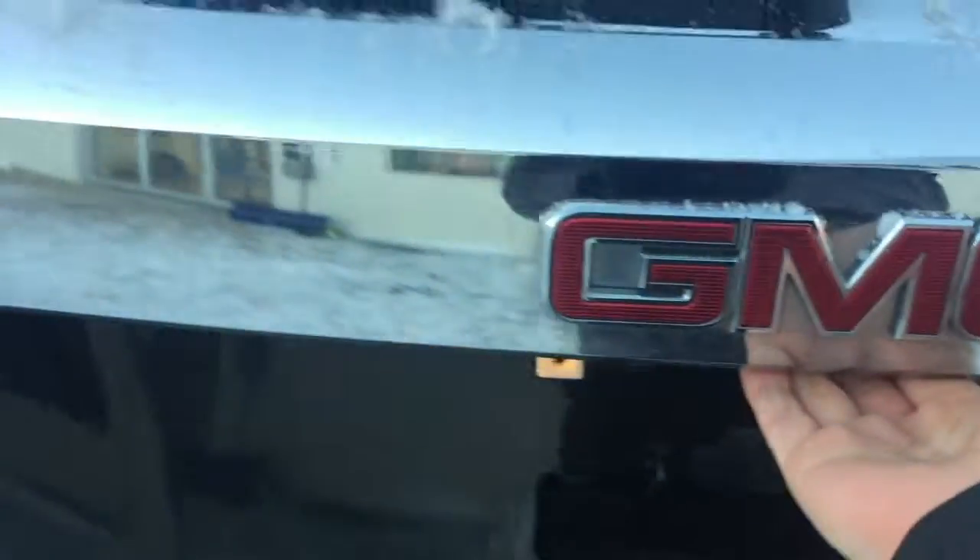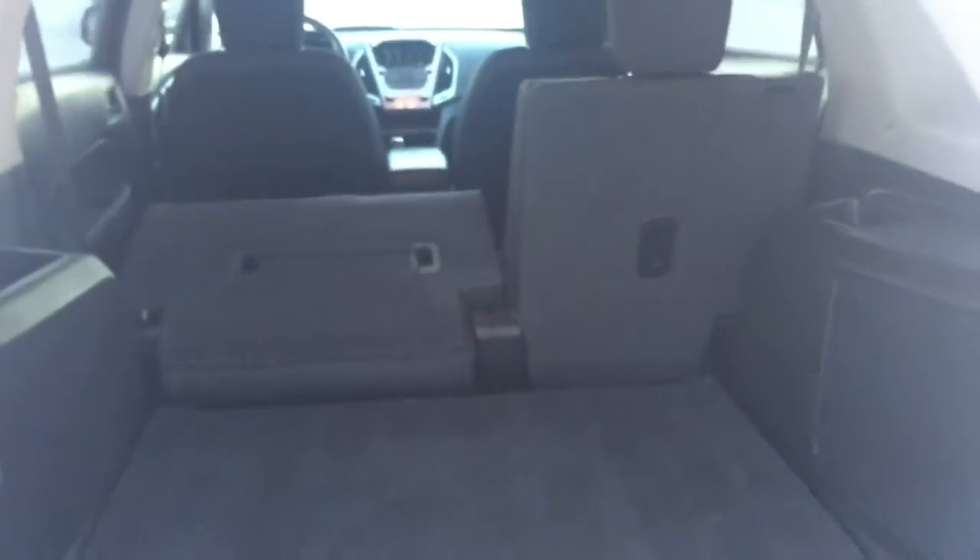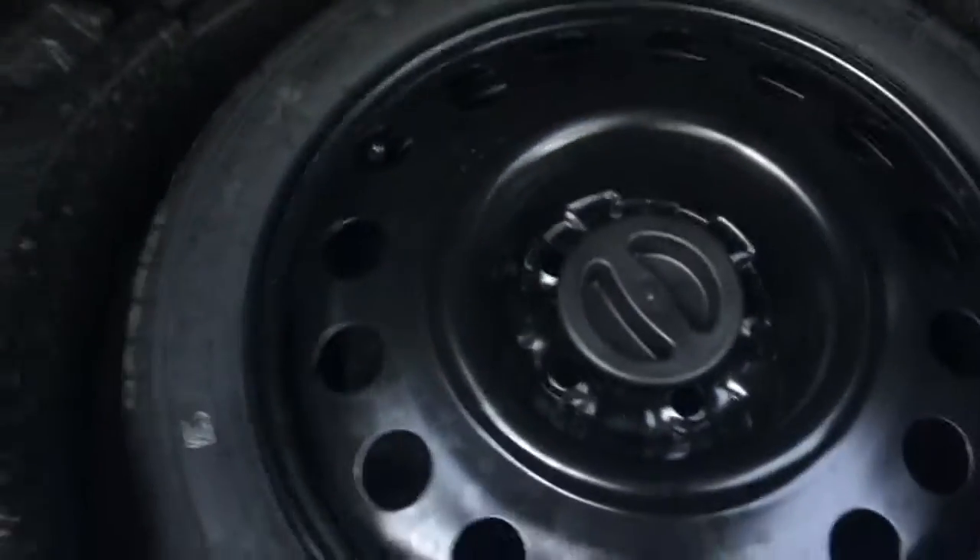Now let's go look in the cargo area. Just put a finger there and lift up — wow, tons of storage here even with the seats folded up. And under here we do have your spare tire.